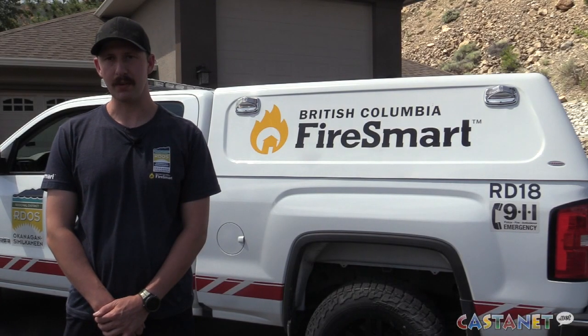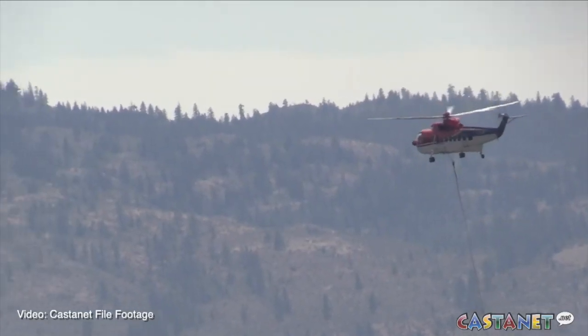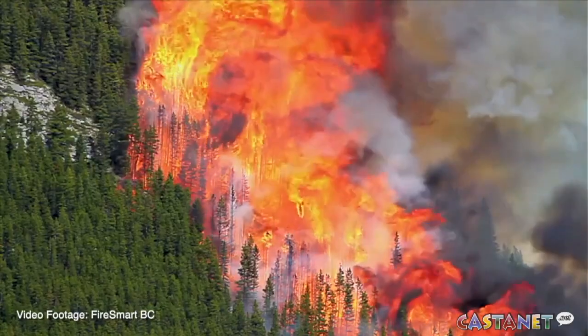Wildfires are inevitable. We live in a wildfire prone area, so the goal of Fire Smart is to give homeowners tools and education on how to make their homes more resilient to wildfires.